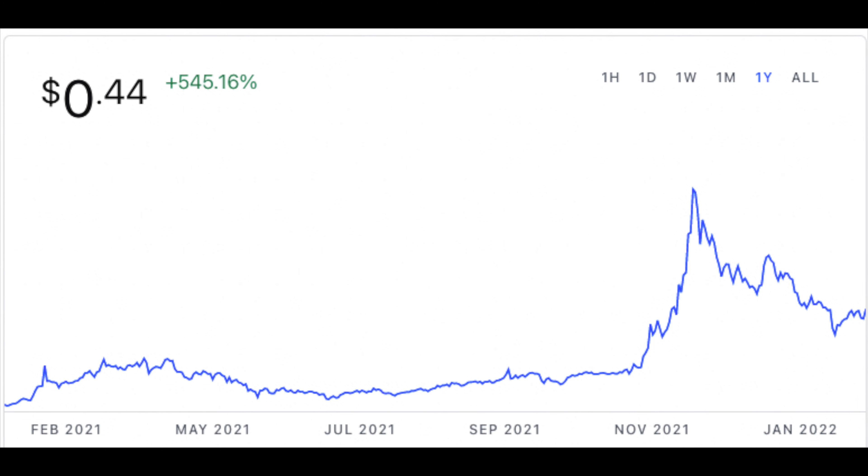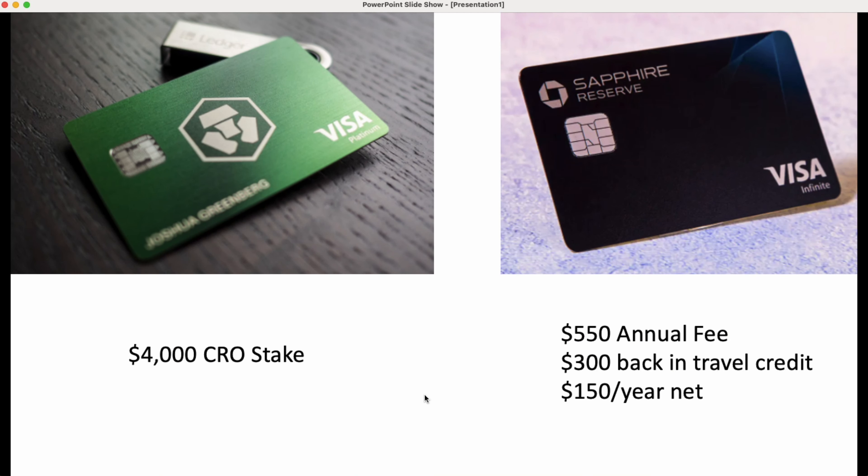When I first looked at the card, the CRO token was at about 30 cents. Then immediately after they unveiled the news that the Staples Center where the Lakers play was going to be renamed the crypto.com arena, it shot up to almost a dollar. I was exercising a lot of patience to wait for it to come back down, and I recently got back in at around 33 cents. I think 33, 30, 40, even under 50 cents is probably a good price point. I want to compare the crypto.com Jade card and the Chase Sapphire Reserve card.